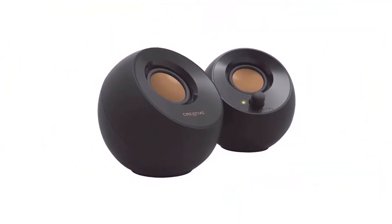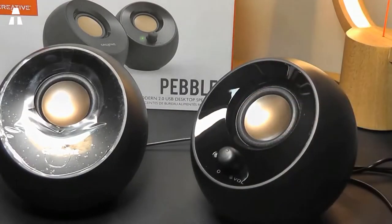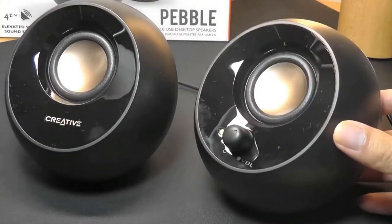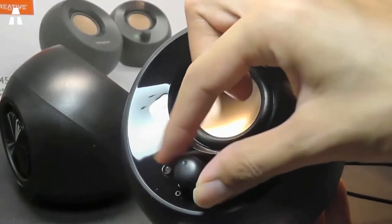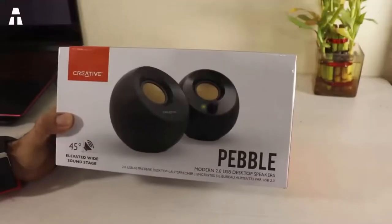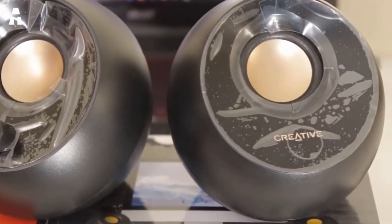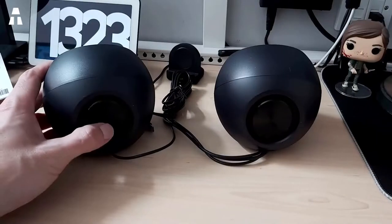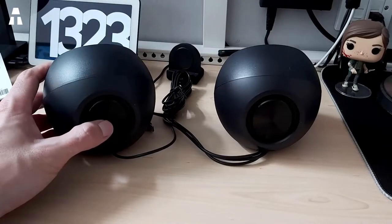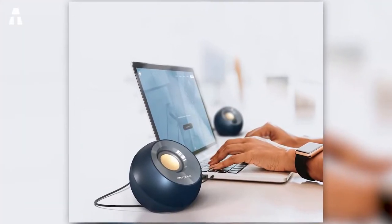We start with desktop speakers with an unusual design. The Creative Labs Pebble looks like sawed-off spherical speakers — they are deliberately angled upwards to align with your ears, which greatly improves audio clarity. Looking closely, the design has thought of everything: the speaker contains a circular rubber base to keep it from moving and to improve bass. The rear panel has massive radiators, available in black and white.